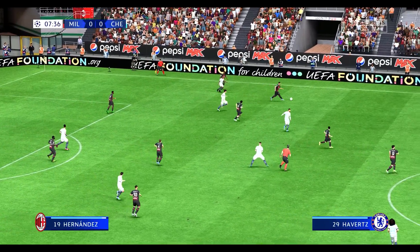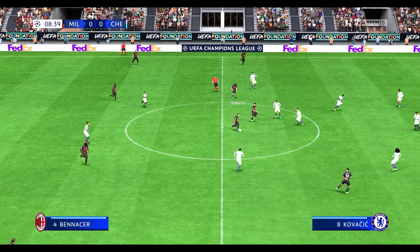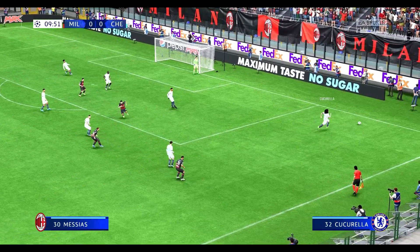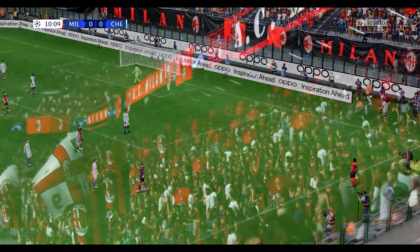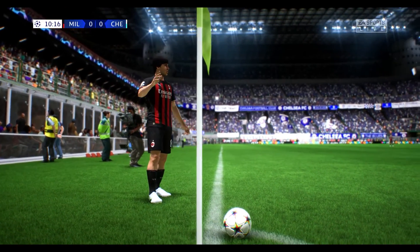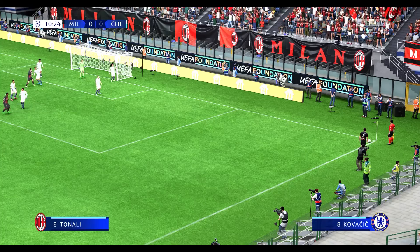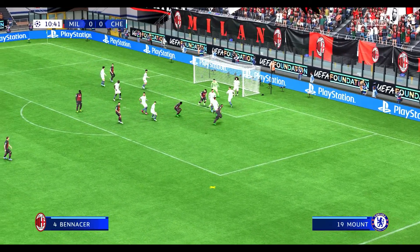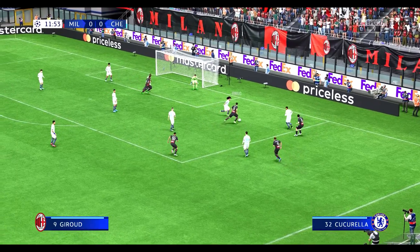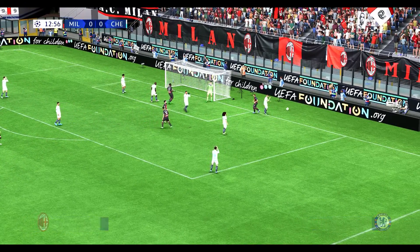Good defending to stop a decent-looking attack. Giroud. Benacer. Plenty of support here. And so it will be a corner. Who can they pick out? And he clears the danger. Giroud, Benacer — timely intervention. So now another corner.